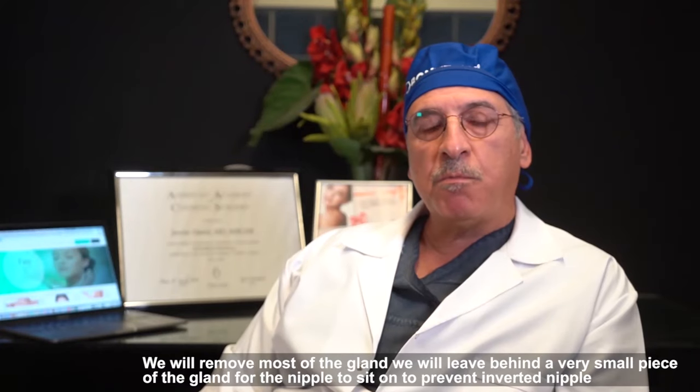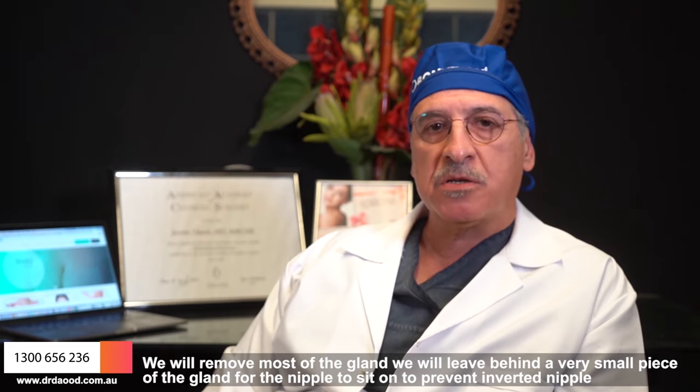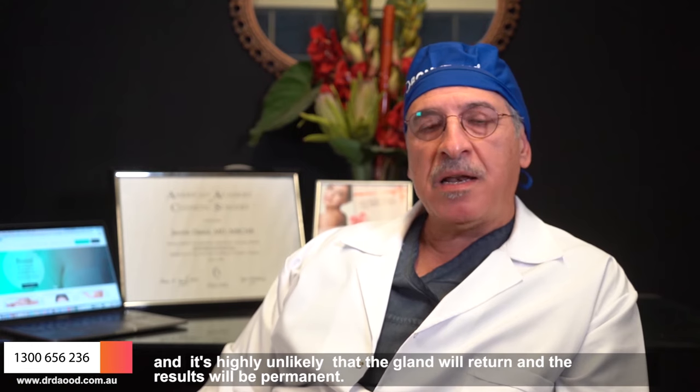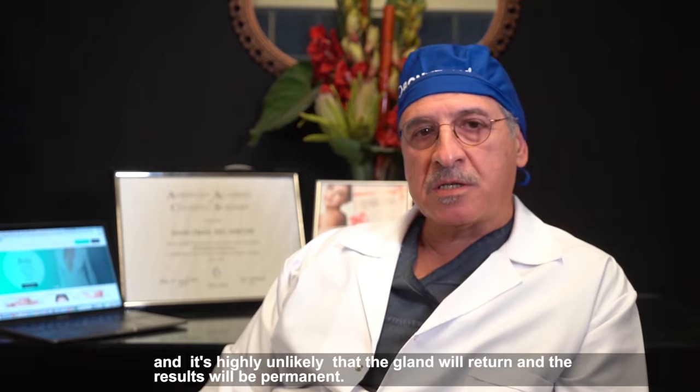We will remove most of the gland, but we leave behind a very small piece for the nipple to sit on to prevent an inverted nipple. It is highly unlikely that the gland will return, and the results will be permanent.